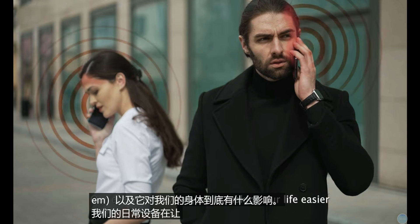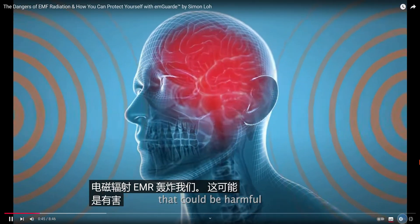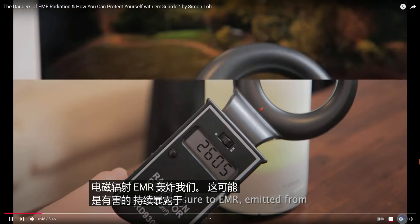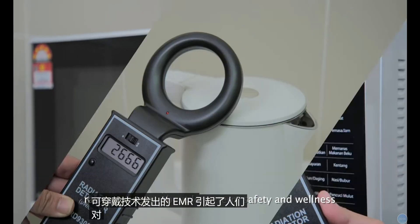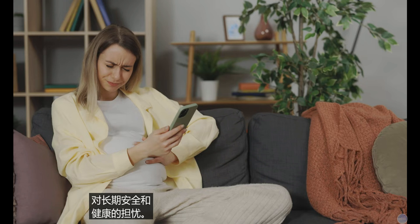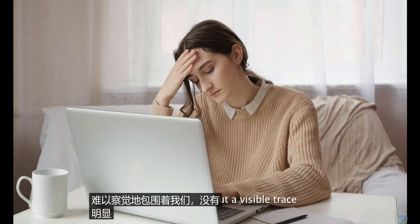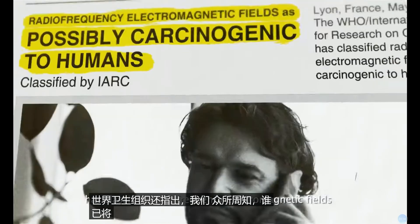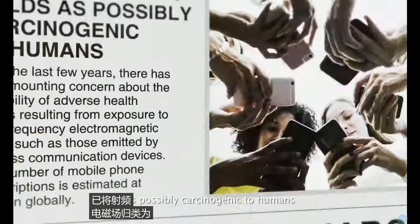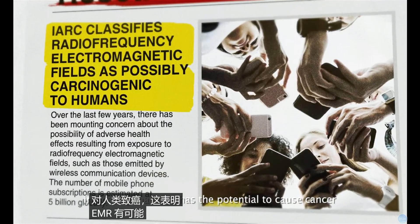Our everyday devices, while making our life easier, bombard us with electromagnetic radiation — EMR — that could be harmful. Constant exposure to EMR emitted from our Wi-Fi routers to our wearable technologies raises concerns about long-term safety and wellness. This constant barrage is a modern form of pollution, pervasive yet imperceptible, enveloping us without a visible trace. Additionally, the World Health Organization — WHO — has classified radiofrequency electromagnetic fields as possibly carcinogenic to humans, indicating that EMR has the potential to cause cancer.